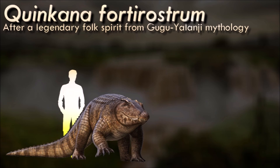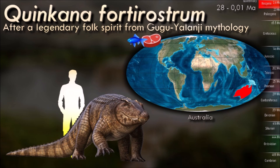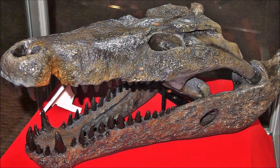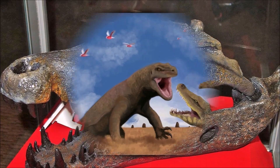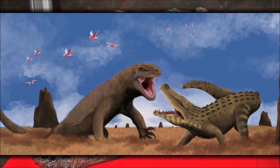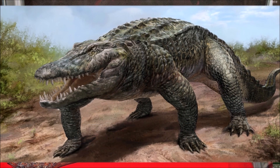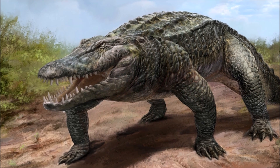Quinkana has been argued amongst paleontologists to be entirely terrestrial or semi-aquatic, with no definitive consensus. Academic analysis cites comparative morphologies as indicators of a terrestrial habitat, but others argue that most specimens were discovered near known sources of water. An ongoing debate also persists about its dominance as a Pleistocene predator, with the opposing side questioning its predominance through findings that it co-existed with several other predators and prey.